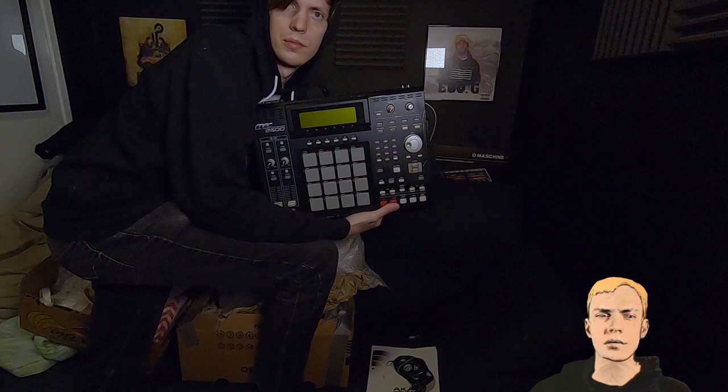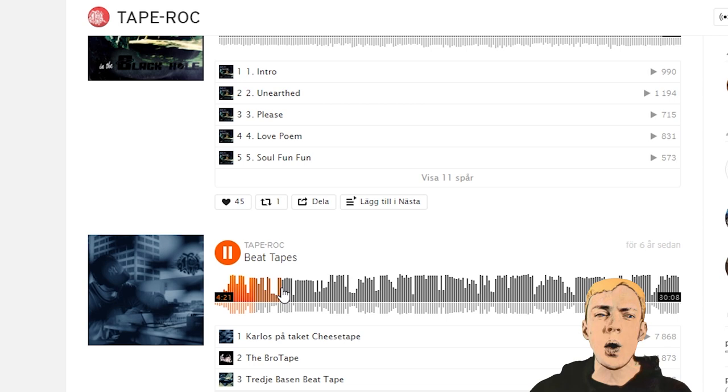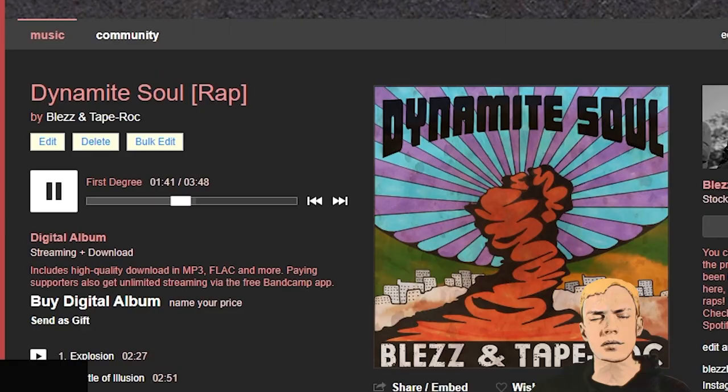It seemed someone had sent me an MPC. Jokes aside, my first MPC was a 2000. I never had the MPC 2500, but my buddy TapeRot did. And hearing the stuff he made with it was awe-inspiring at the time. Check out our old album Dynamite Soul that we made, and also his Bandcamp — there are some real bangers on there, all made with the 2500. So when I came across a used one, as I'm an adult with most of my shit together nowadays, I decided to buy the experience I had never had in my youth.